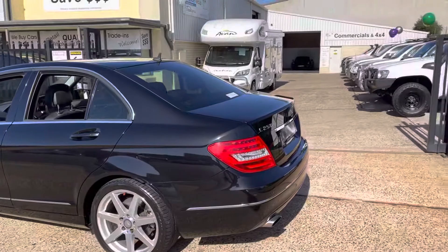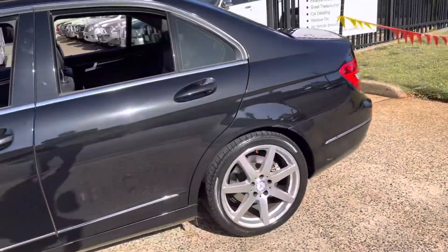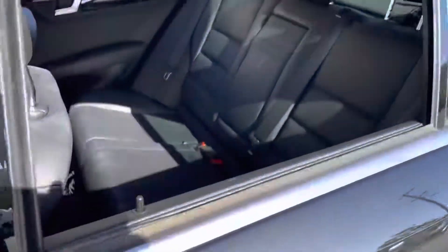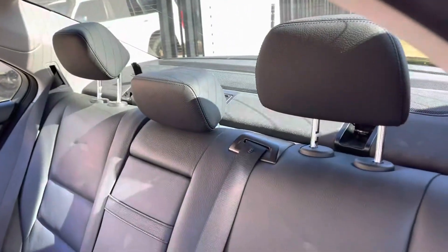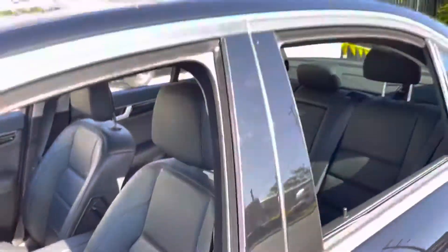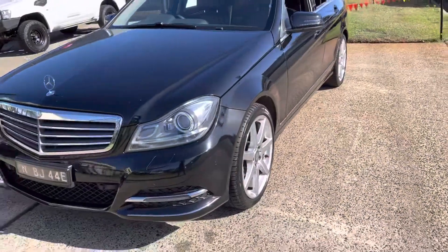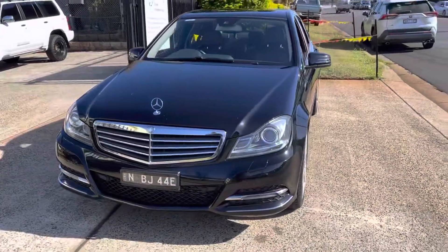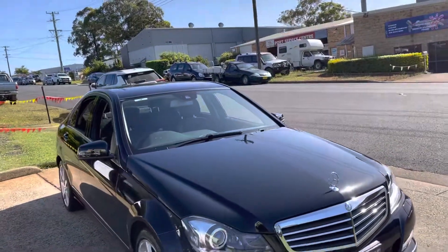What a great looking machine — it's like it's going fast standing still. It does have remarkably good economy. So come and visit us here at 15 Yerala Road in Port Macquarie to inspect this Mercedes C250. You will be undoubtedly more than impressed, and we will certainly look after you.